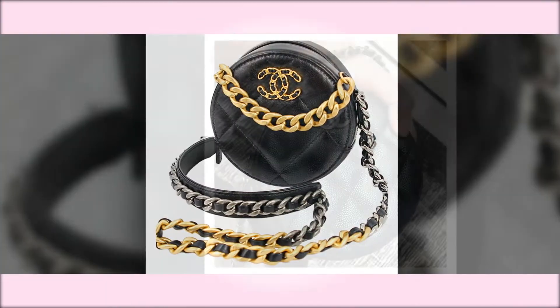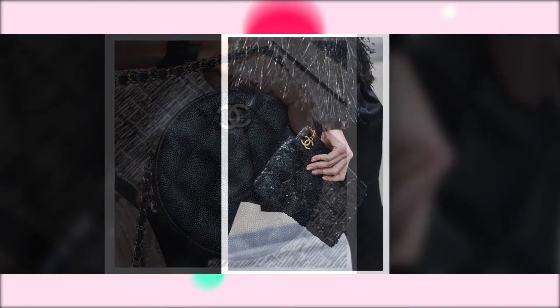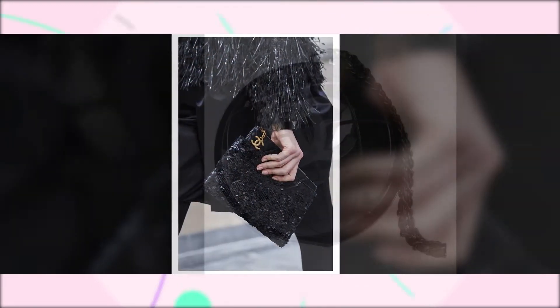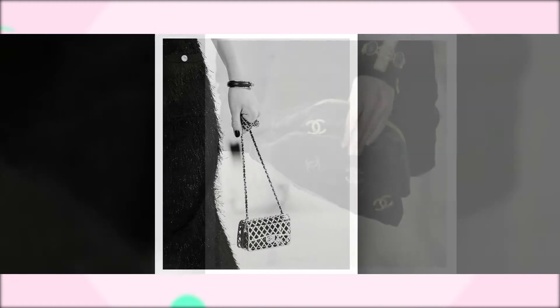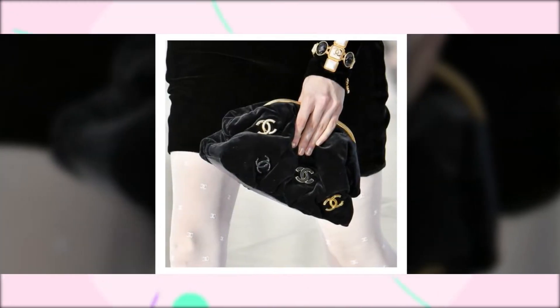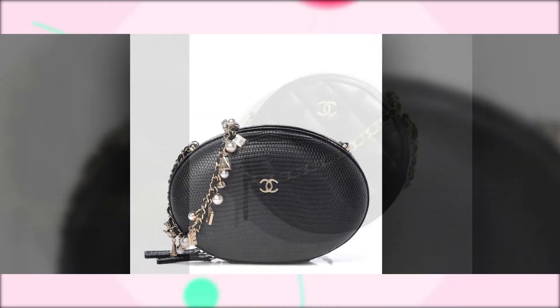Chanel Clutches. Chanel clutch evening bags come in different shapes and sizes. They are the perfect accessory for parties and events. These quilted leather bags scream nothing but elegance and class, and can sure transform your look from regular to sophisticated.